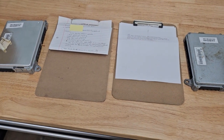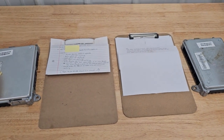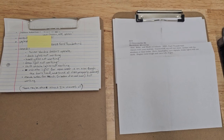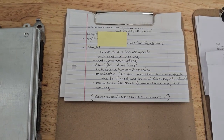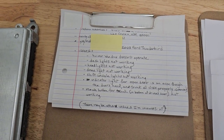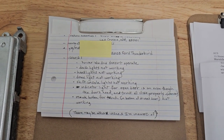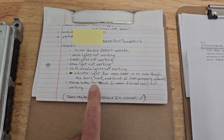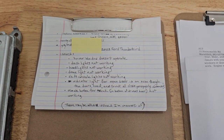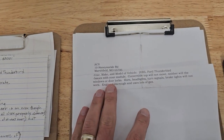Hey, this is David with Automotive Circuit Solutions. Today I've got two front electronic modules for a 2003 and a 2005 Ford Thunderbird. They have very similar issues: the driver's window doesn't operate, dash lights not working, headlights not working, dome light not working, shift console lights not working, indicator light for open door is on even though the doors are closed — that could be a separate issue, possibly with the gauge cluster.